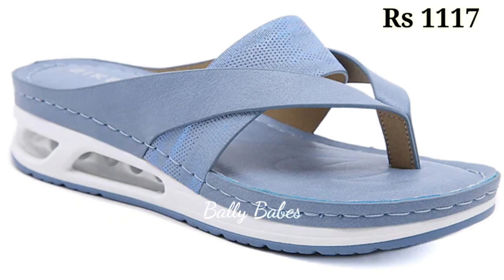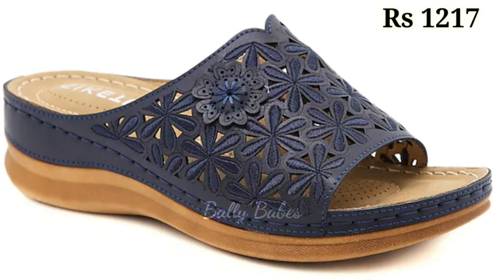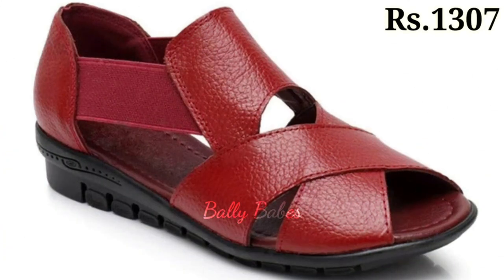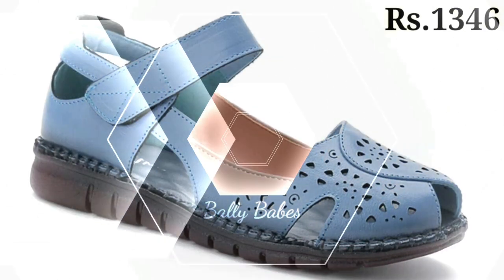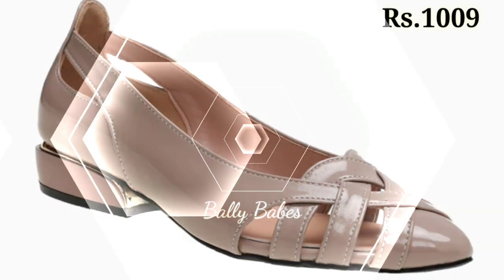Hello everyone, how are you? I hope you all are doing good. Welcome back to our channel Bellybapes, where you get the brand new footwear collection. If you are visiting our channel for the first time, make sure you subscribe and press the bell icon to get the latest notifications of our videos.